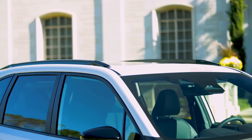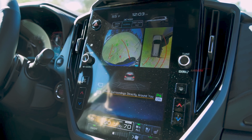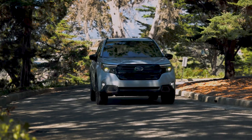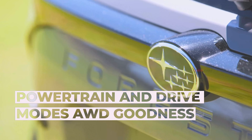The Forester's latest safety tech is based around the EyeSight Driver Assist suite, which features a redesigned camera with a much broader field of view and an additional monocular camera. Top trims also get a standard 360-degree surround-view monitor, but all models come with advanced adaptive cruise control with lane centering, pre-collision braking and throttle management, lane departure and sway warning, lead vehicle start alert, and lane departure prevention.